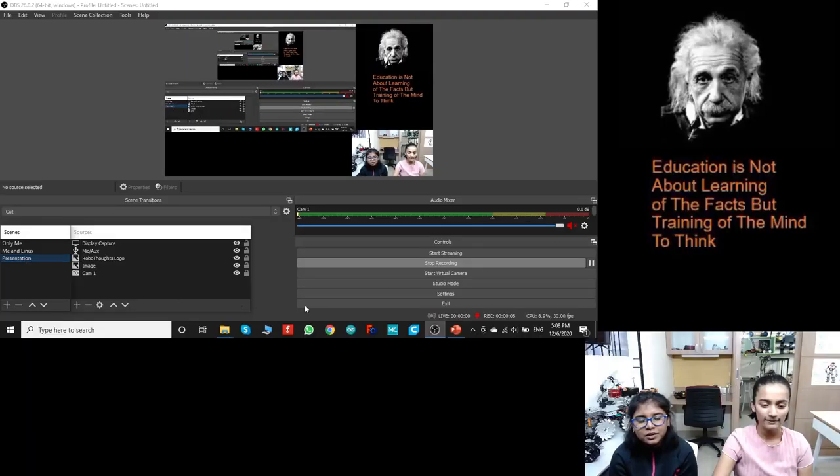Hey guys! Welcome back to Tech Hacks. I'm Lekha and I'm Trisha, and today we are gonna be learning about microcontrollers.